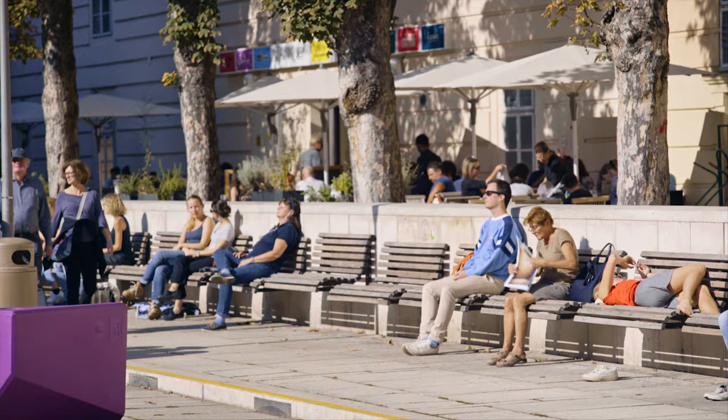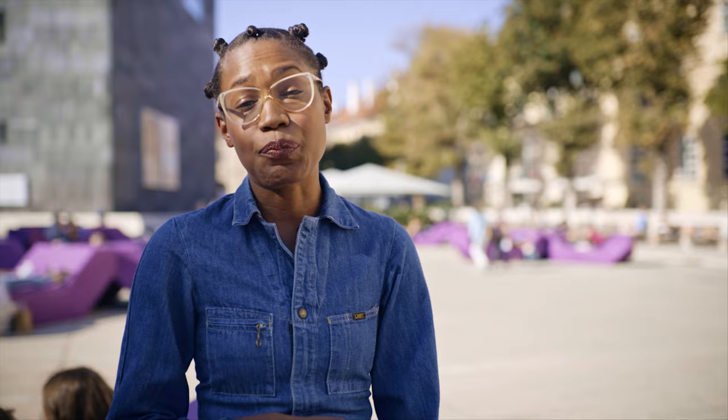So as you've seen, you can do lots of different things here, but by far the easiest activity to partake in is just chillin'. That's because the MuseumsQuartier allows you to bring your own drinks, so you don't actually have to pay for anything if you don't want to. It's one of the most beloved sites of both locals and tourists alike.